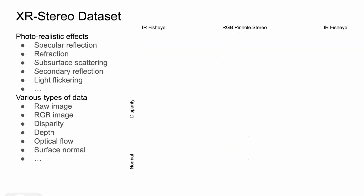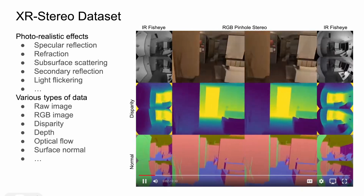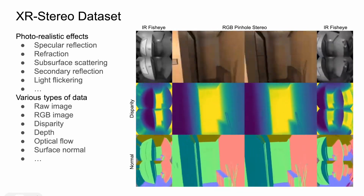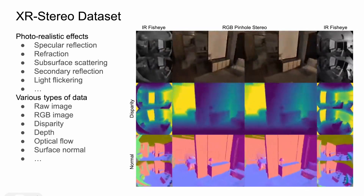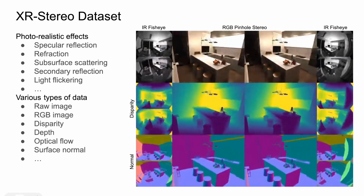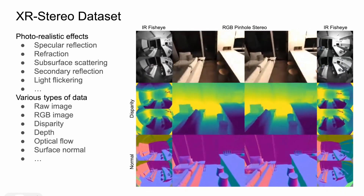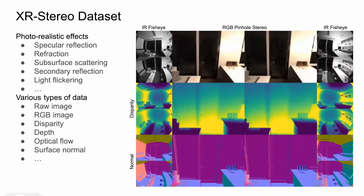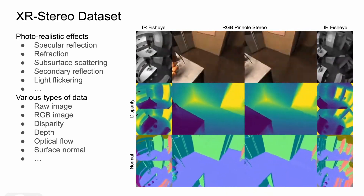We also provide various types of data and ground truth, including pixel-wise raw light intensity, RGB image, rendered disparity, rendered depth, optical flow and surface normal, and more. This data can facilitate the development of various indoor XR applications, such as indoor 3D reconstruction or visual see-through, and generic computer vision tasks, such as stereo matching, structure from motion, and SLAM.